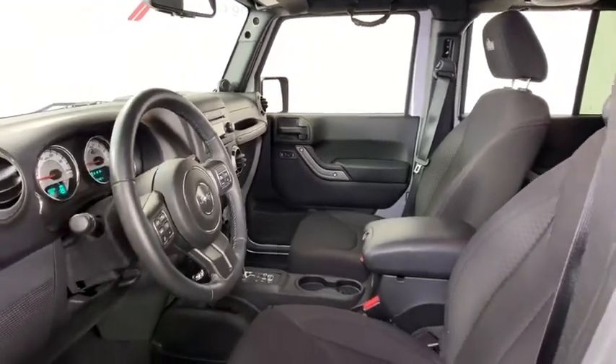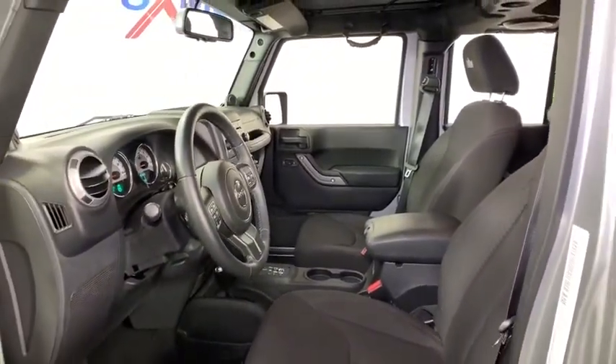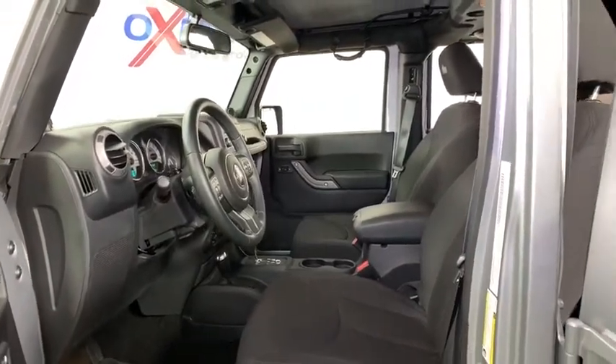CD player, trip computer, power locks, compass, security alarm, fog light, electronic stability control.